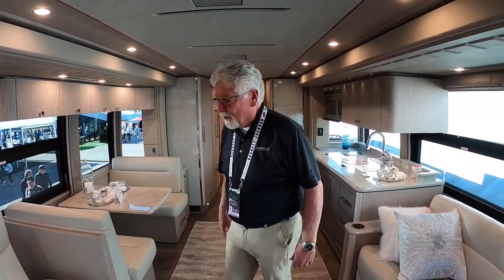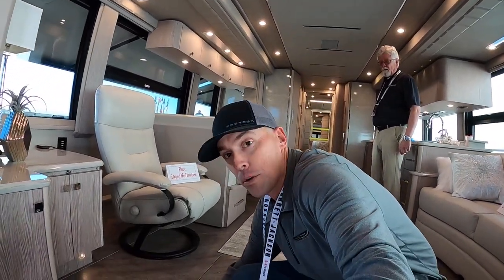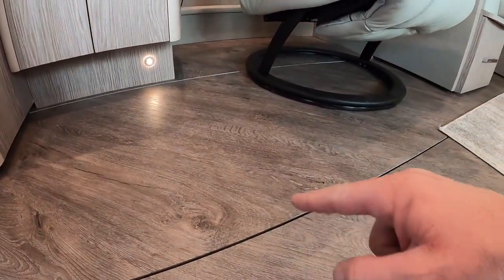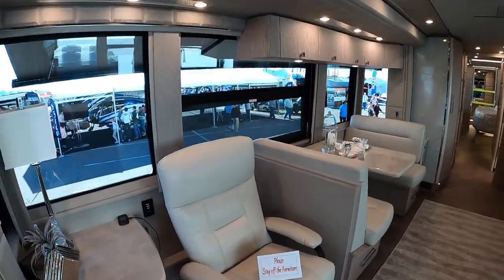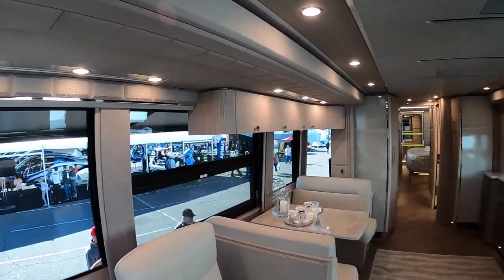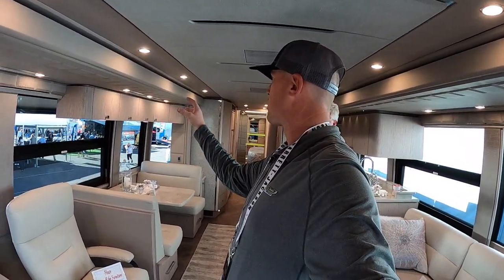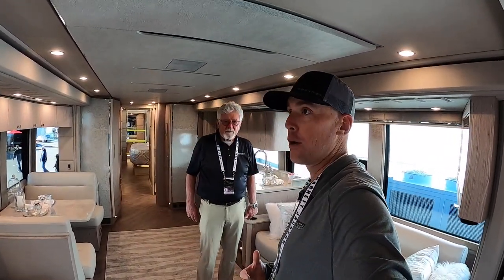Well, this is one of our newest coaches. Emerald builds X3s and H3 Prevosts. This one happens to be a quad slide with a flat floor slide on this side — all Prevost slides. As Brad pointed out, the flat slides here are just super flush. Everything is flush, and the colors are just beautiful.